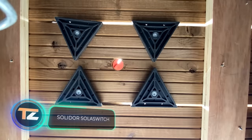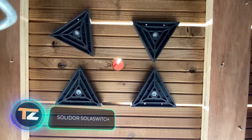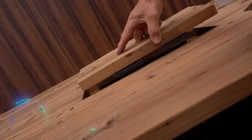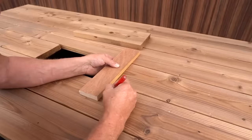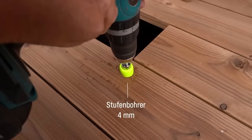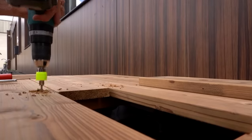Often, a lot of interesting things are installed under wooden decks, from wiring to various equipment. To access them, a kind of trap door is needed — a board that can be quickly and easily removed and put back in place.